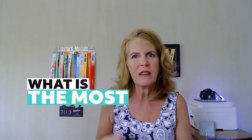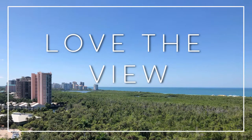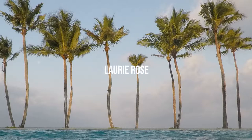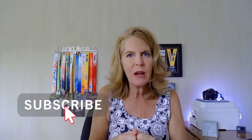Stick around to find out what is the most expensive and what is the least expensive property you can buy in a high-rise condominium building in Pelican Bay. Today's focus is just on high-rise buildings in the Pelican Bay neighborhood. Please make sure you hit that subscribe button below so you get to see all my videos on other Naples neighborhoods as well as living in Naples.